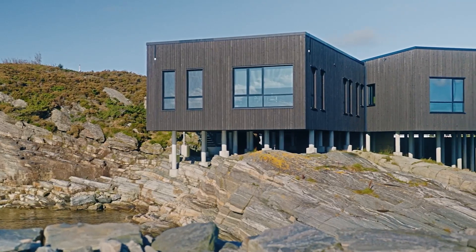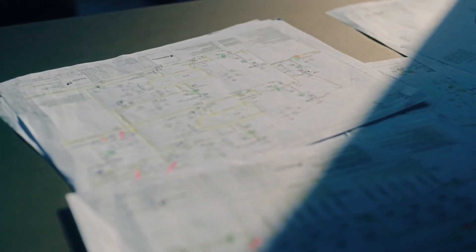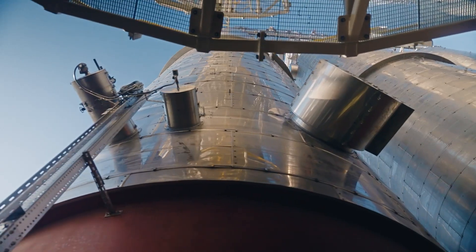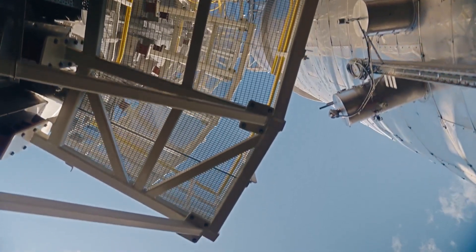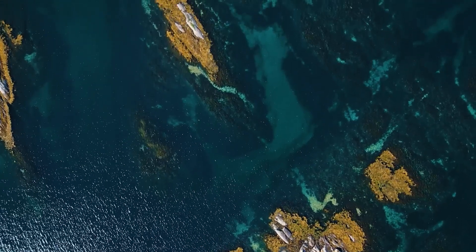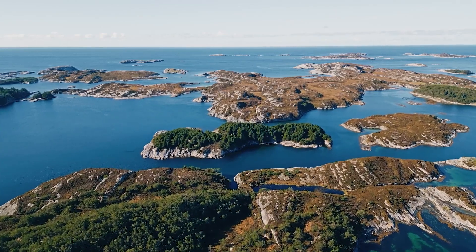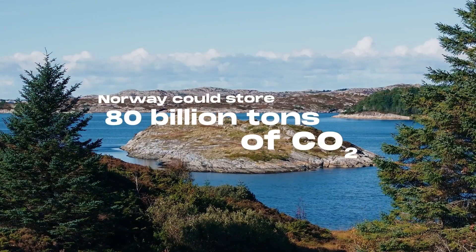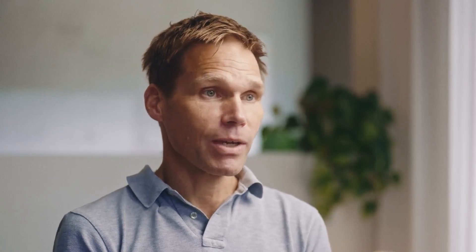I've been part of the project since the beginning, when it was on a sketch and we were developing the concept. Northern Lights is a pioneering project to bring CO2 from an industrial emitter for storage. It's the first time it's been done at this commercial scale, meaning anybody could have access to safe CO2 storage. The Norwegian continental shelf has an estimated capacity to store up to 80 billion tons of CO2 — it is an incredible opportunity we have here.